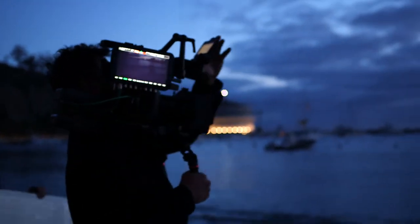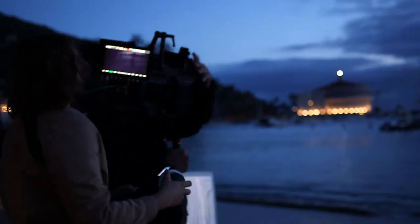Hi, I'm Randy Weddick. I'm the technical consultant at Band Pro Film and Digital. We just completed another short film, this time on the Canon C500, and I want to tell you a little bit about it.